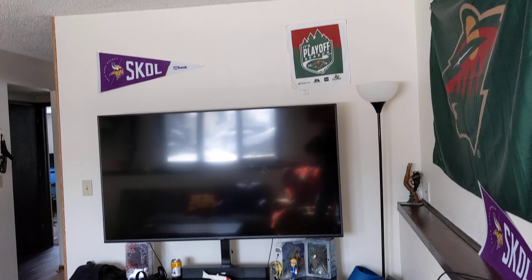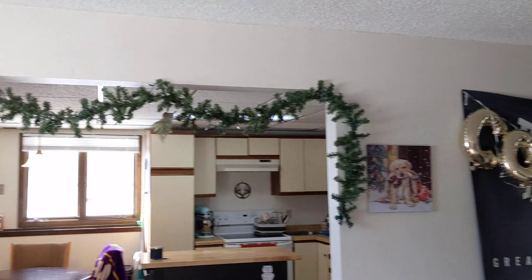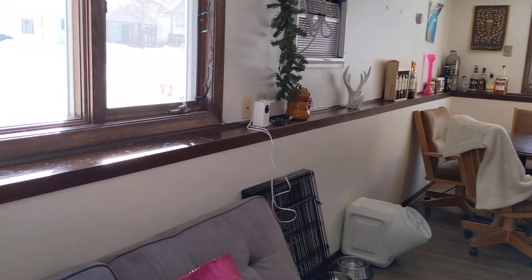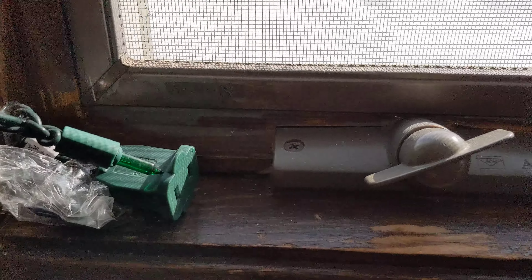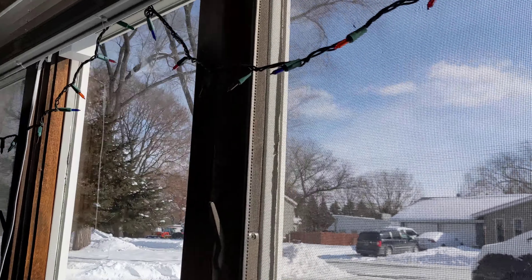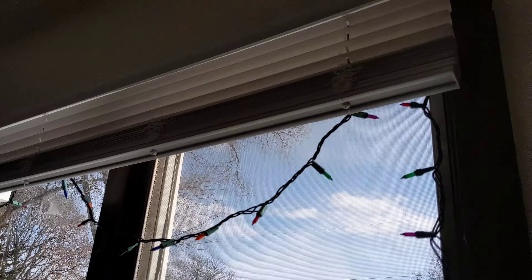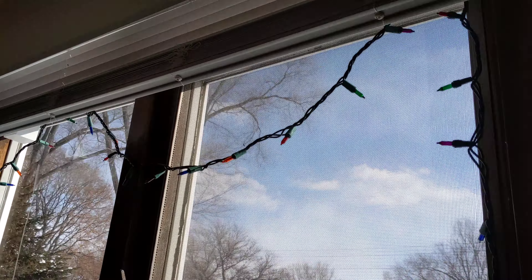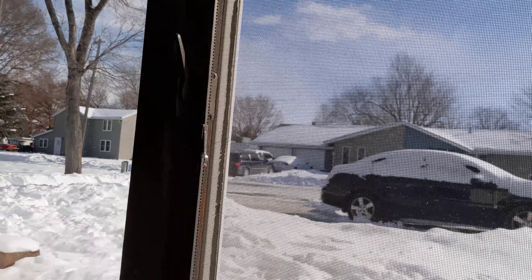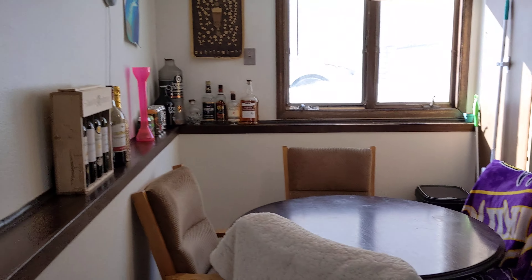We've got an open plan to the kitchen and dining area. There are windows — I'm not able to open and close them right now with it being negative 20 plus outside — but there are no cracks in the panes. There are screens and blinds that look relatively new, the pull-down-and-up style.